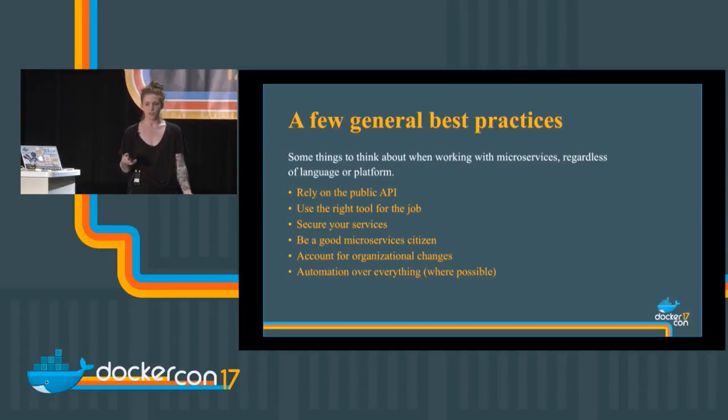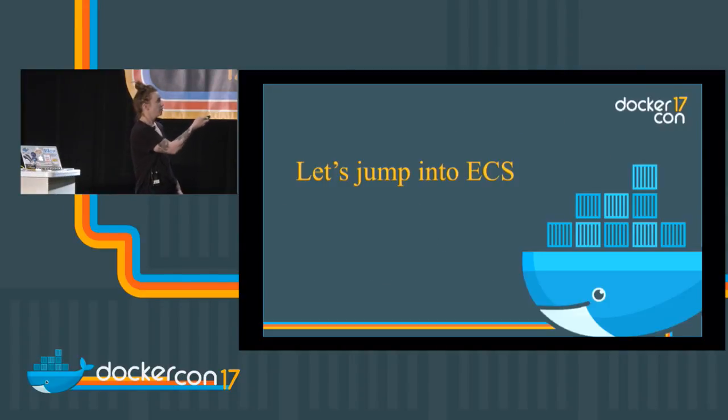And finally, automation over everything where possible. With microservices comes a lot more work — more things to scale, more things to deploy, more things to build. Where you can automate this, automate it — but within reason. I have a tendency to go over time, so we're going to rock and roll.